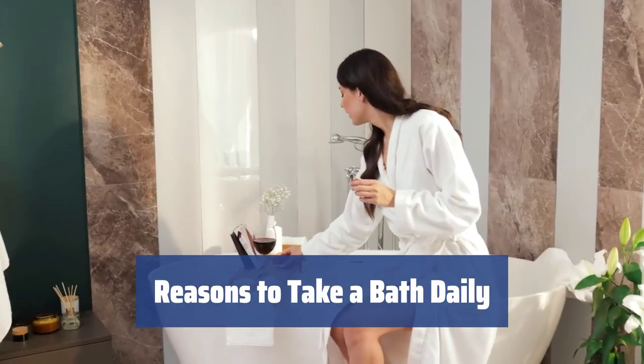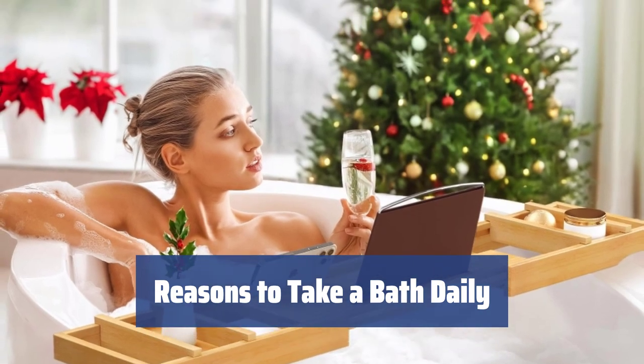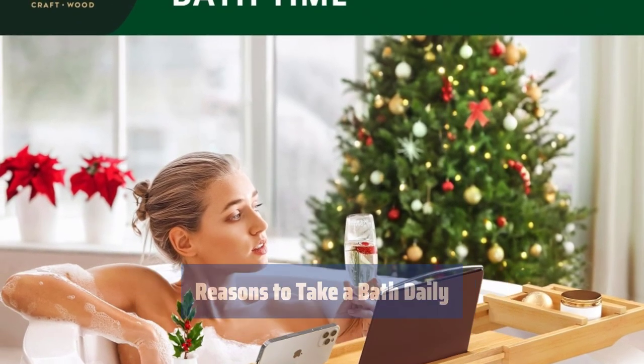Bathing moisturizes your skin and hair, helps with weight loss, improves blood circulation, and promotes better sleep. Make the most of your bath time with this accessory.